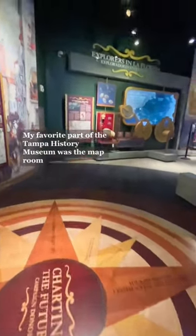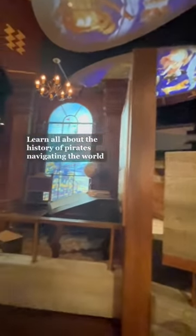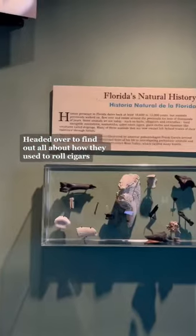My favorite part of the Tampa History Museum was the map room. Learn all about the history of pirates and navigating the world. We also headed over to find out all about how they used to roll cigars.